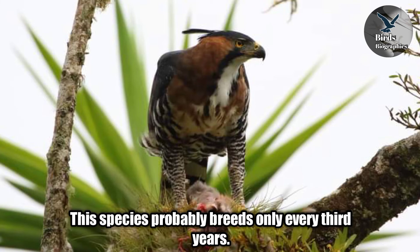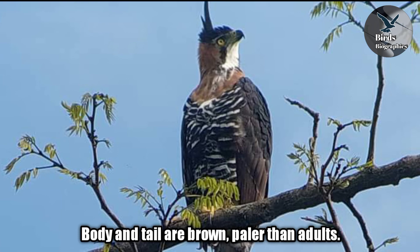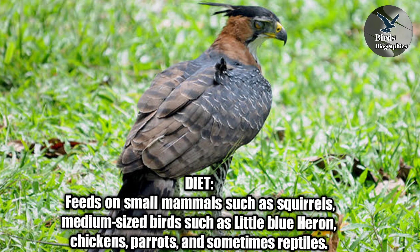The juvenile has a white head, short crest and neck. Body and tail are brown, paler than in adults. It reaches adult plumage in 2 or 3 years. Diet: feeds on small mammals such as squirrels, medium-sized birds, little blue herons, chickens, parrots, and sometimes reptiles.